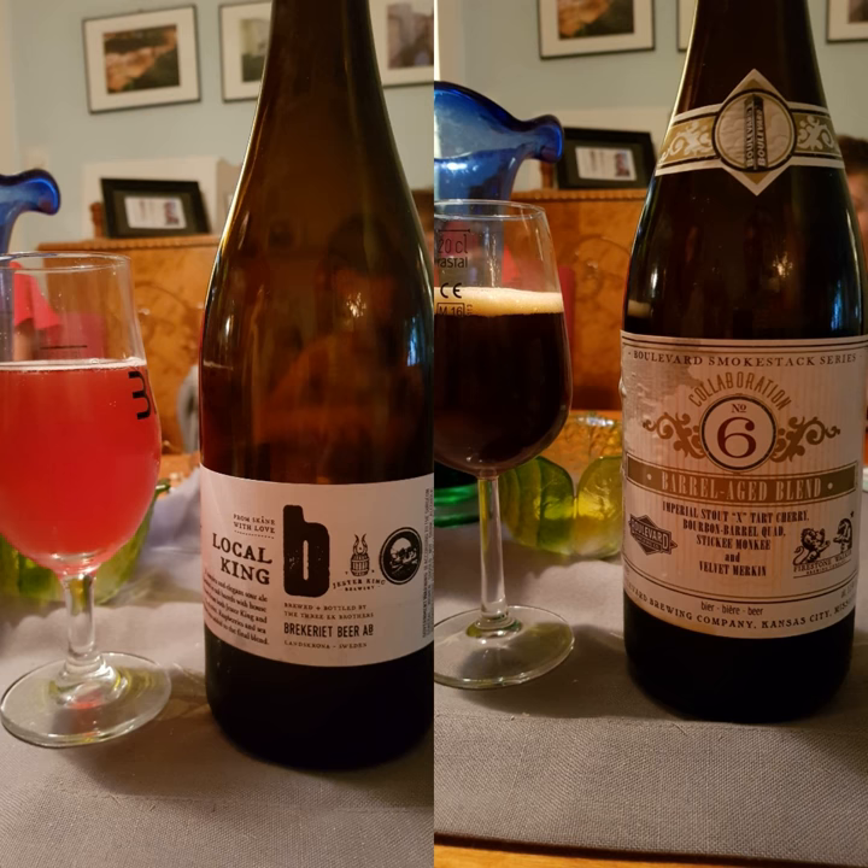Let's pour these up and we will sample here in a minute. Oh, that's a really nice color — the Local King's got a very nice amberish... actually I would say it's more of a red.